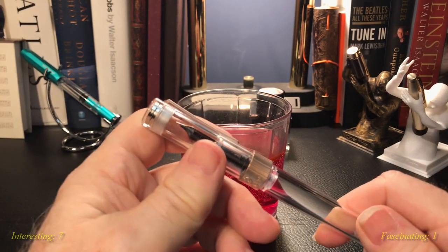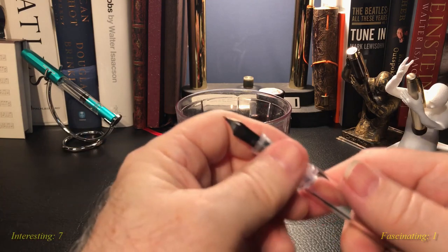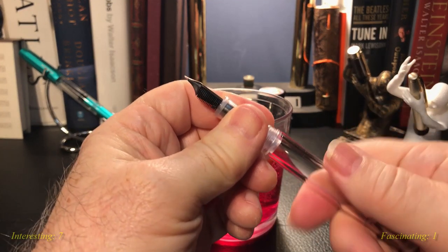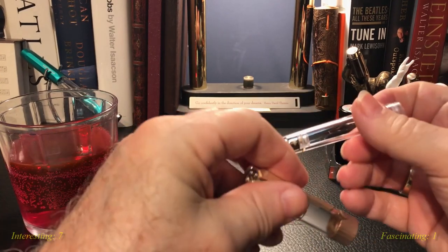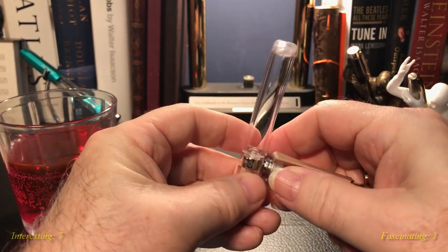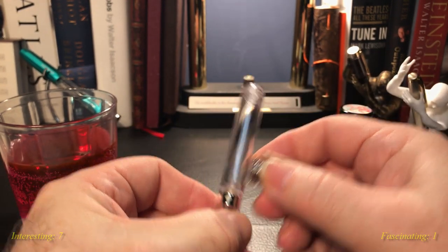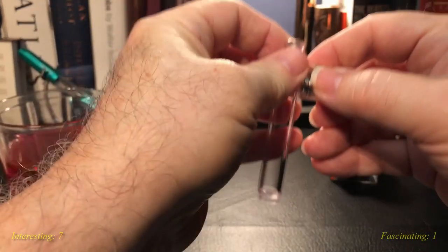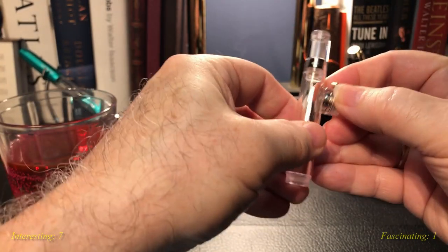Before I continue, I want to note that I was able to slide this piston out. I took the pieces apart earlier and I did want to show that you can take the cap, and when you've taken the section off, you line up the magnet and you can slide it out of the barrel.